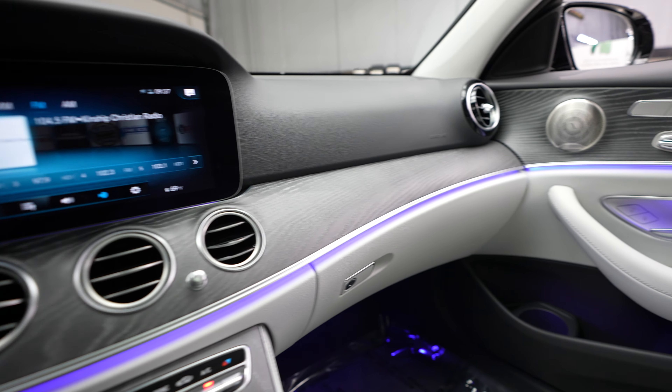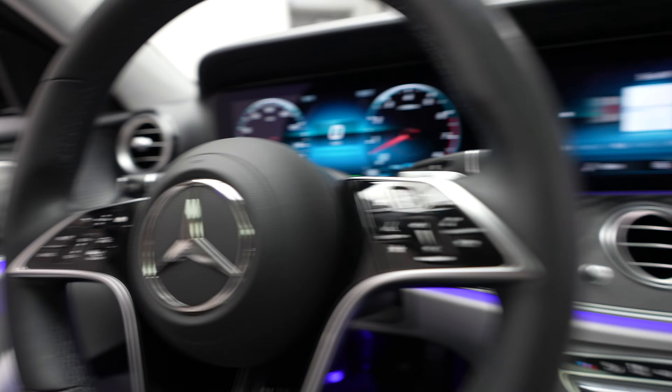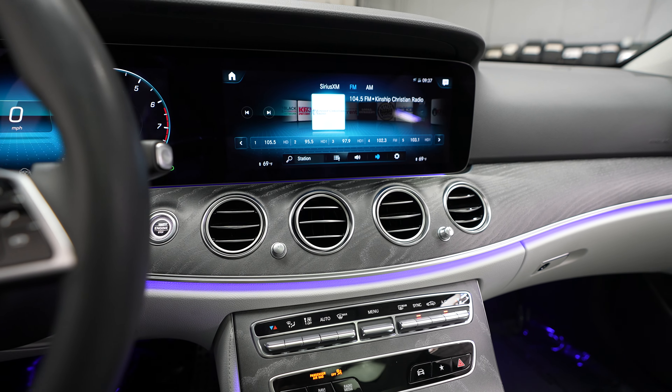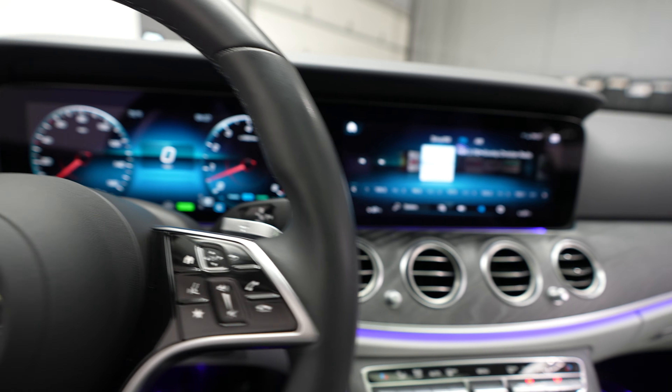This vehicle is equipped with a really fun customizable LED ambient lighting throughout the vehicle. Plenty of colors to choose from and set different zones, different brightnesses, different colors, multi-color effects — all kinds of options there.